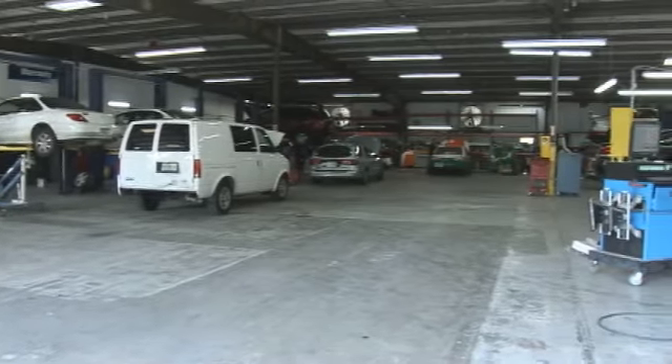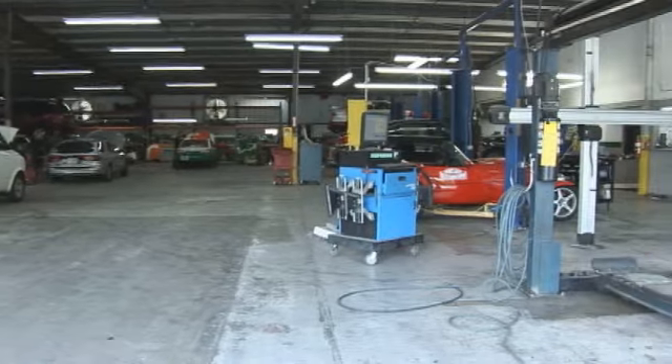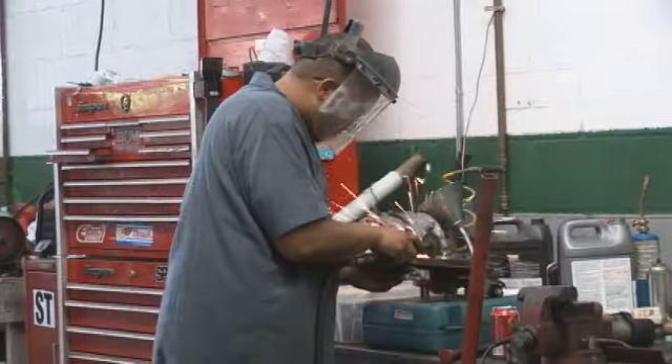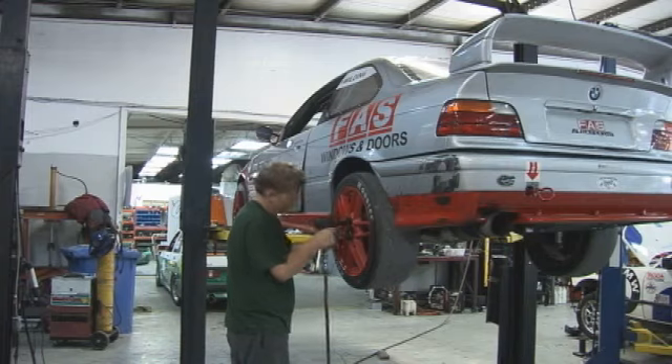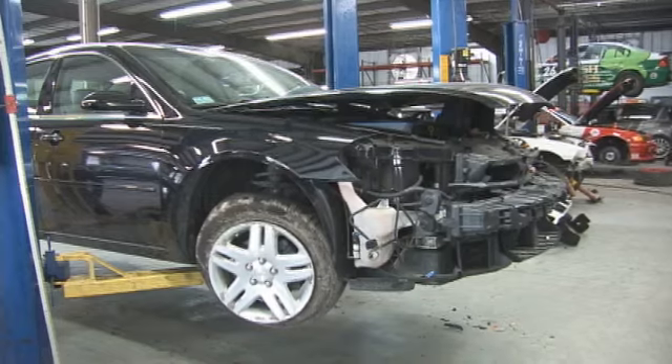The service department is very large, as you can see. We have seven technicians, all master technicians, able to fix just about anything. We fix everything from a stock car to a race car and everything in between.